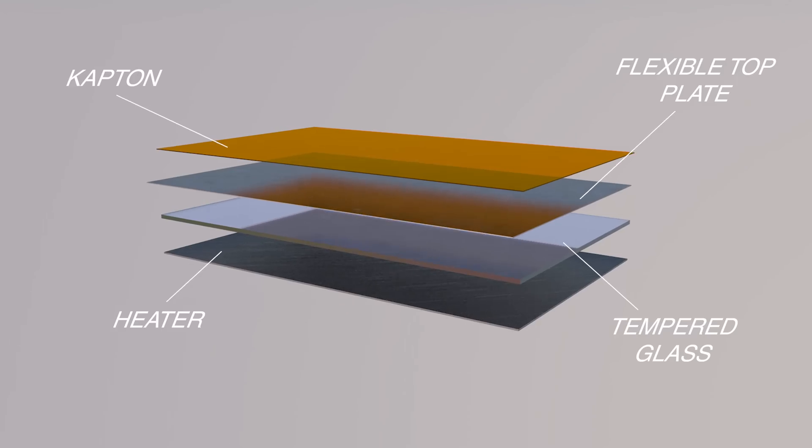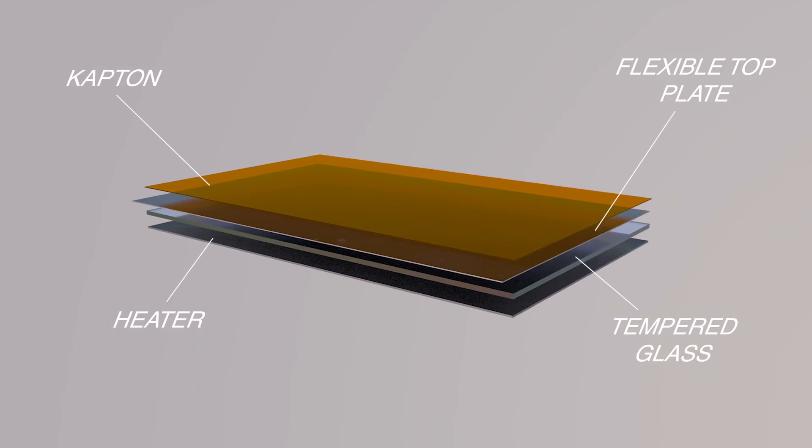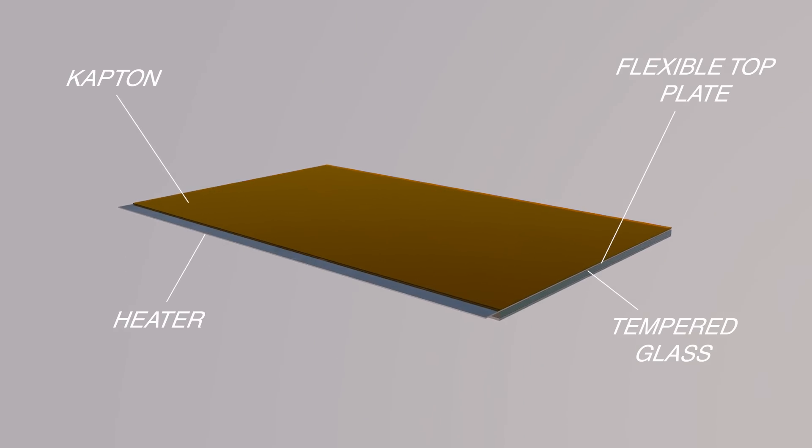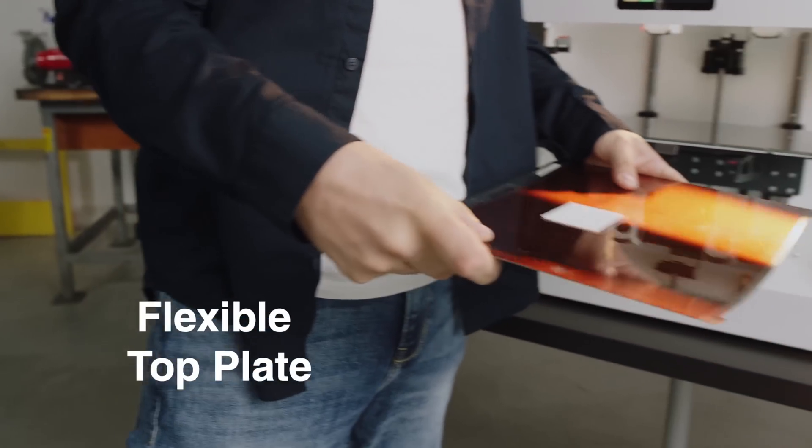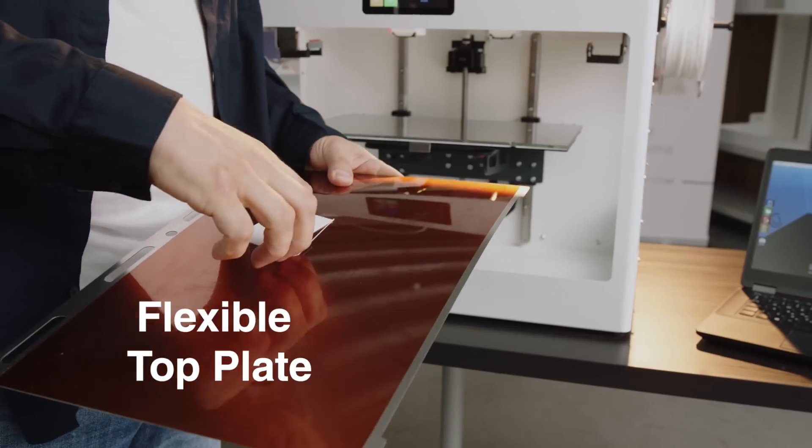Unique design printing board. The heated bed with metal, tempered glass, and capped-on combination ensures maximum adhesion during printing, while the flexible top plate makes removal easy.